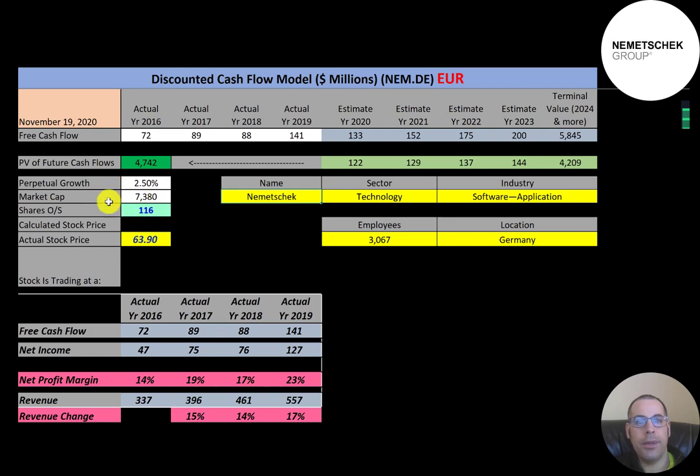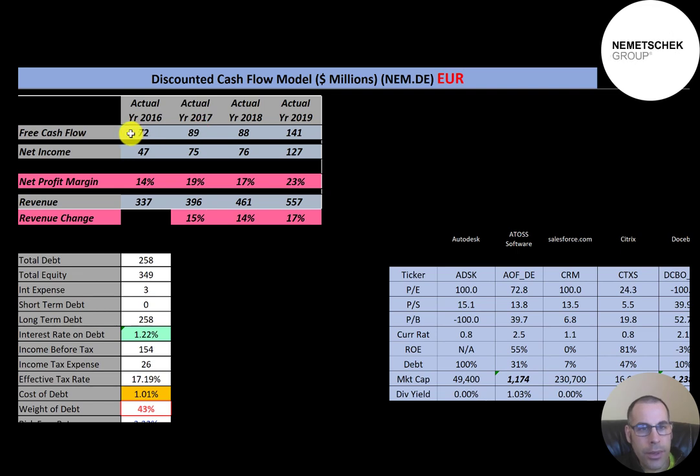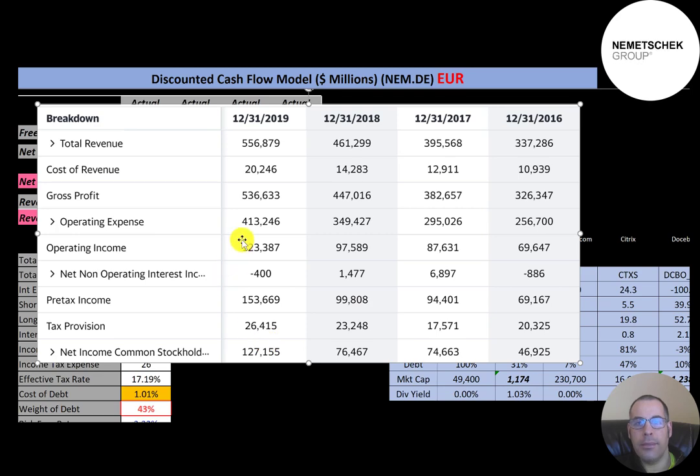Let's get started with the model. They have a market cap of 7.4 billion euros, trading at 63.90 a share, with 116 million shares outstanding. Free cash flow is positive and growing every year, net income also looks really good, and revenue grows 14 to 17 percent a year. On the income statement, revenue, gross profit, and operating income all improve each year — all the numbers look solid.